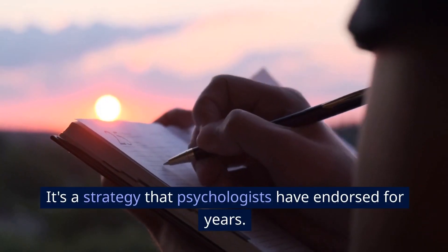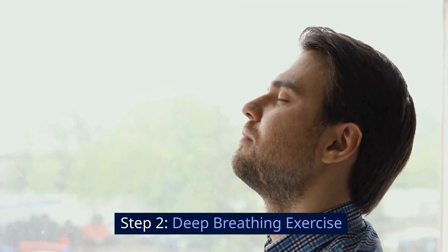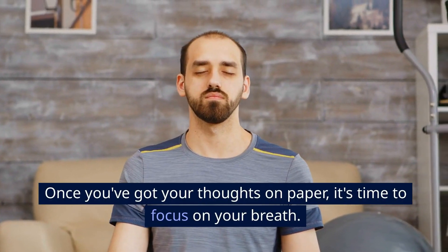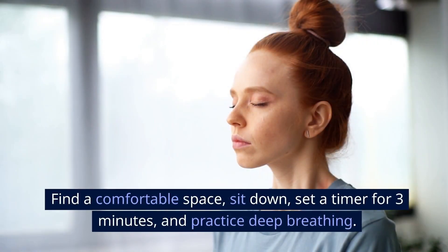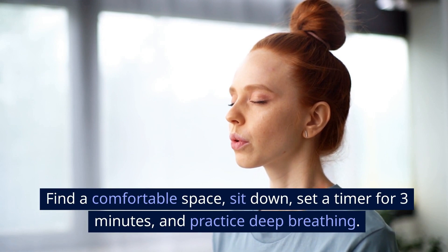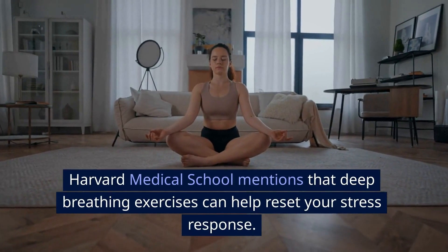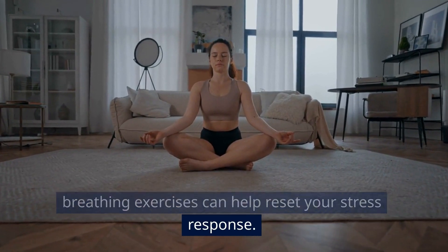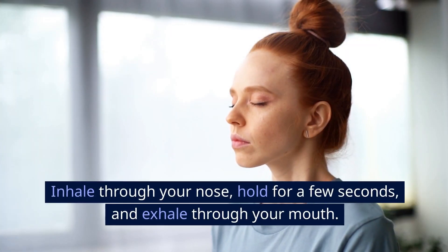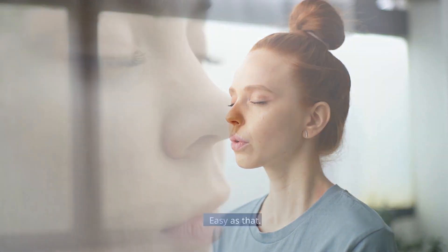It's a strategy that psychologists have endorsed for years. Step 2: Deep Breathing Exercise. Once you've got your thoughts on paper, it's time to focus on your breath. Find a comfortable space, sit down, set a timer for 3 minutes, and practice deep breathing. Harvard Medical School mentions that deep breathing exercises can help reset your stress response. Inhale through your nose, hold for a few seconds, and exhale through your mouth.